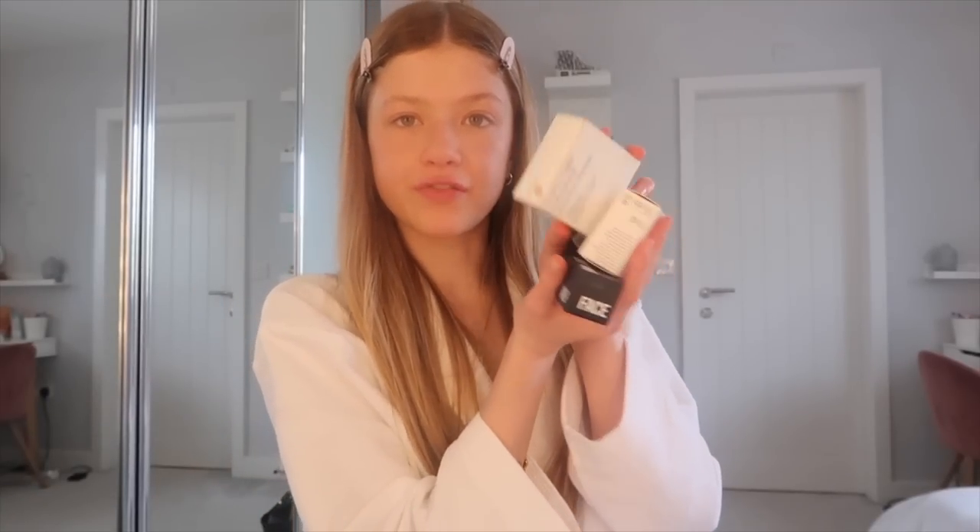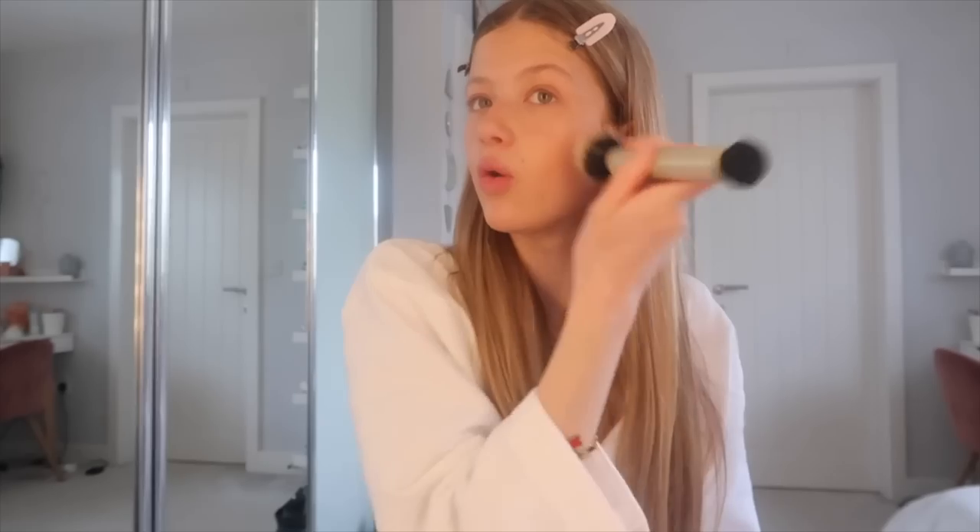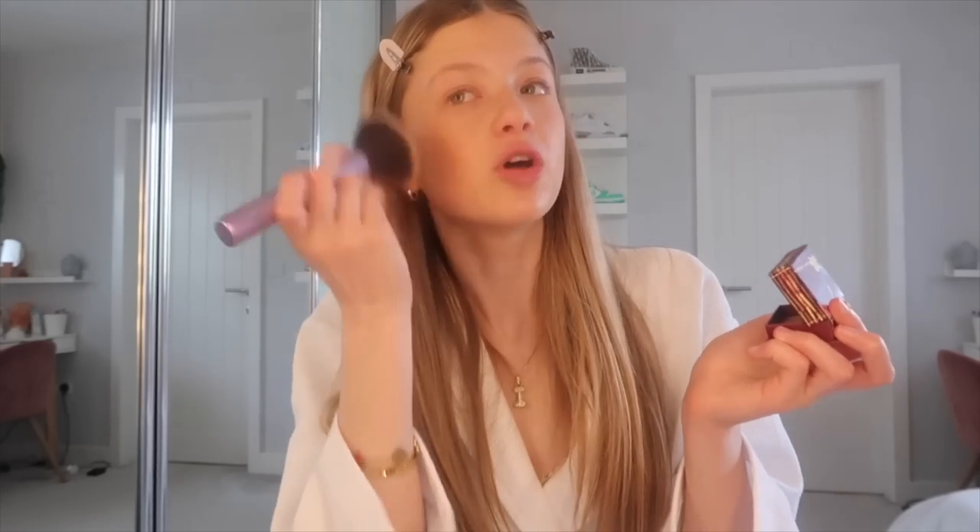Now we've got powder bronzers, liquid blushes, and all that. I bought the Benefit Hula bronzer because I wanted a powder bronzer for school, but today I'm using my fi one first because I love it so much. I tap it in first and then set it with the Hula. I'm taking a big fluffy brush from Primark and dabbing it up my cheeks. This was viral back in like 2016-2017 and it gives your face such a natural bronzy glow. That's all my bronze done.